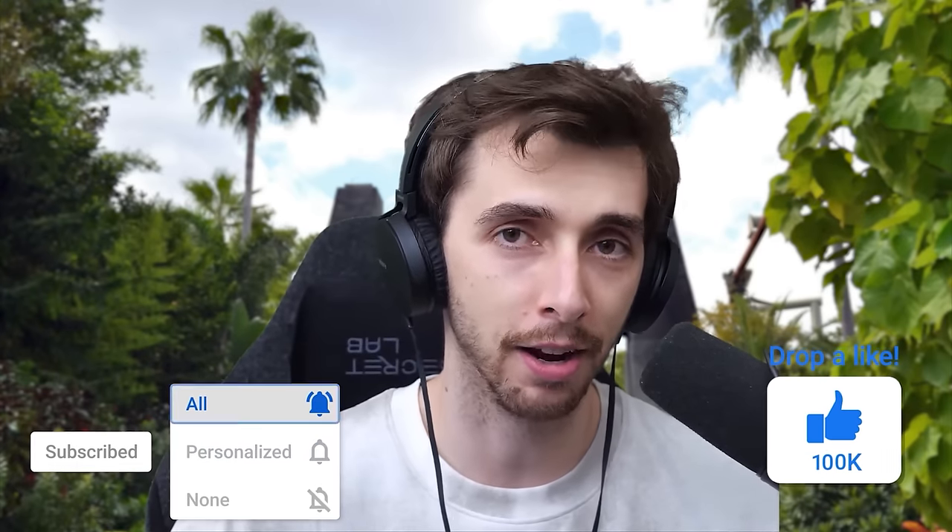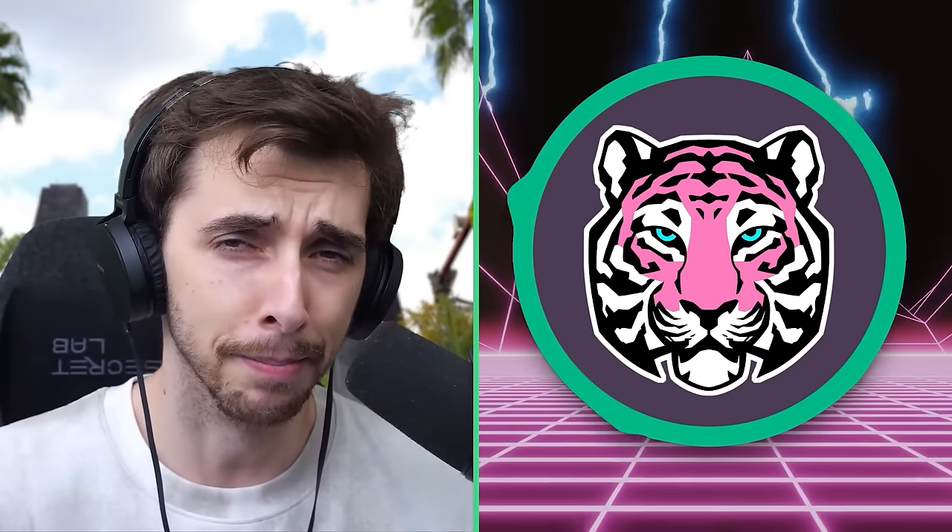Until next time, I'll see you guys later. Bye-bye. Say bye, Excited. Bye-bye. Bye.